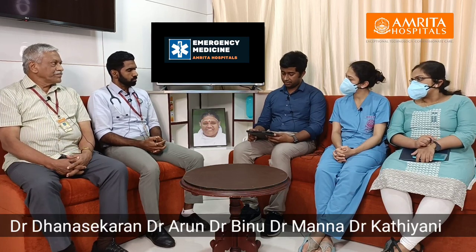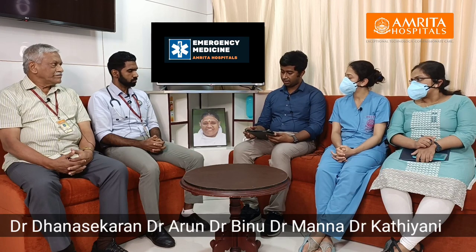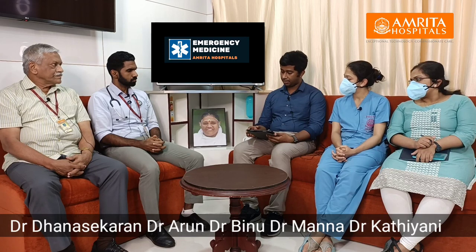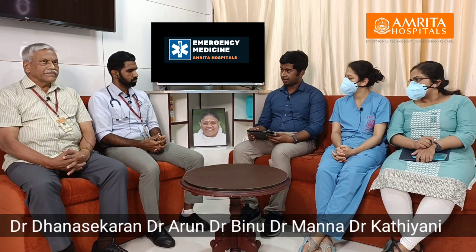ECG showed normal sinus rhythm at 80 beats per minute with no significant ST changes. A chest X-ray was also ordered and then we proceeded with reassessment. On primary survey reassessment, airway, breathing, and circulation were all well maintained and the patient was hemodynamically stable, so we proceeded with the secondary survey.